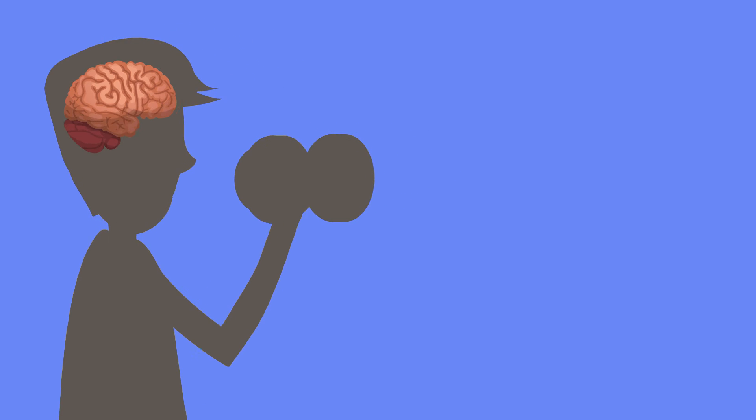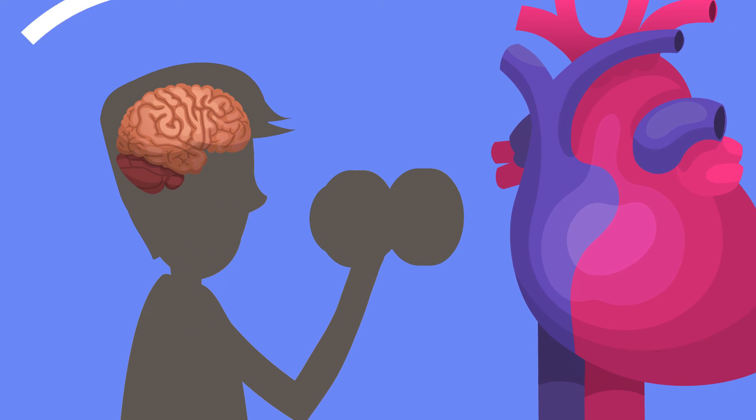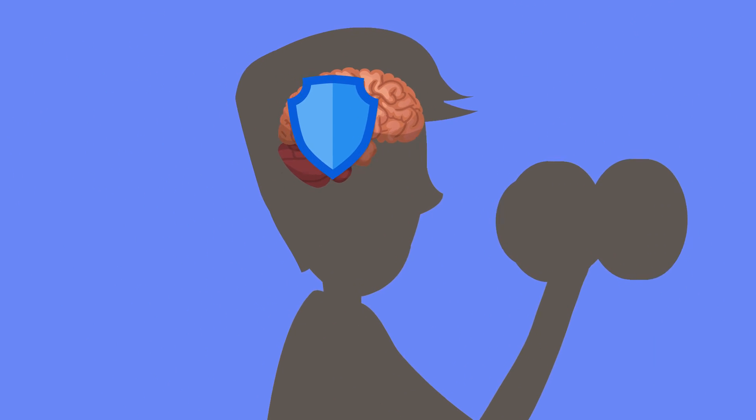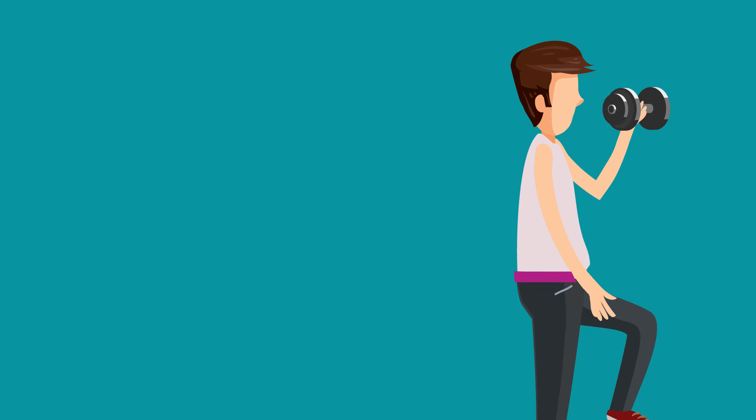Step three: exercise. Physical exercise is not only good for your body but also for the brain. An increased heart rate during a workout pumps more oxygen to the brain, which may help to improve its function and reduce the risk of vascular dementia.